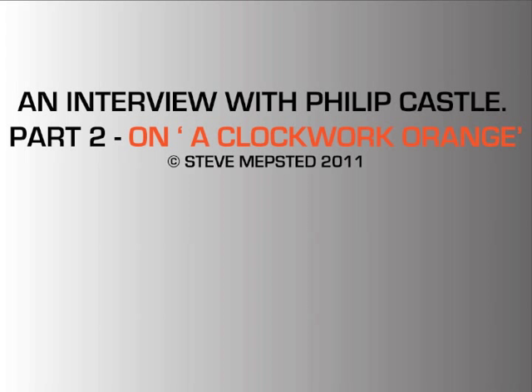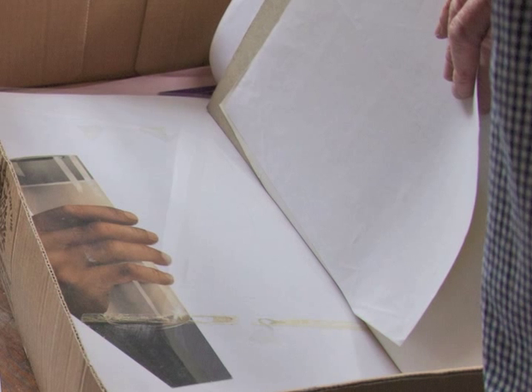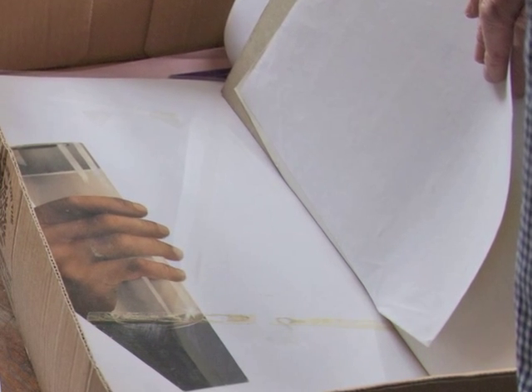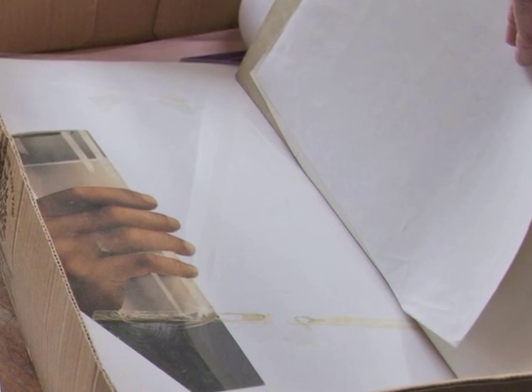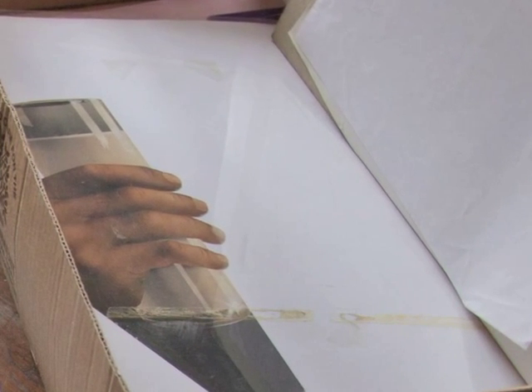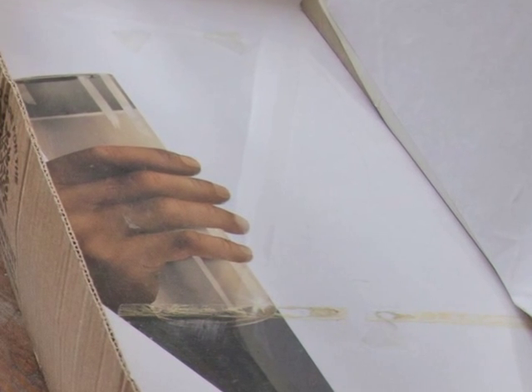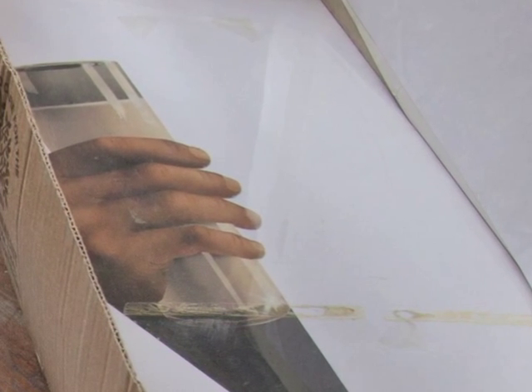First of all, we delve back into the box that Philip has. Just looking at this box, there seem to be some early Clockwork Orange sketches here. A hand for the Clockwork Orange. That's the only artwork that exists, or at least it's the only one showing. All my other artworks are gone.